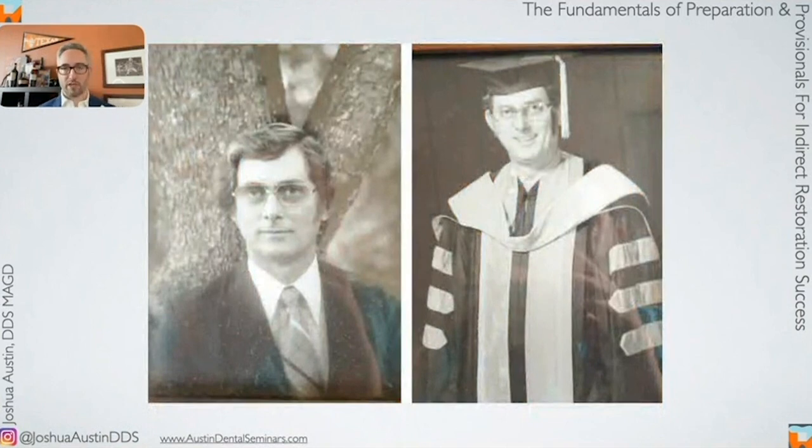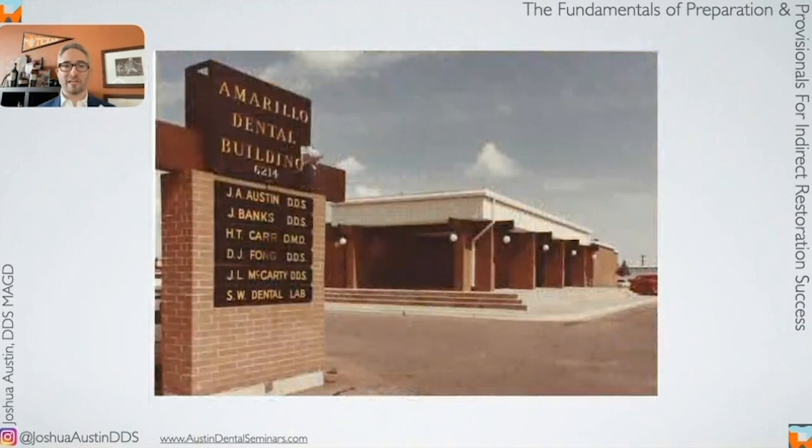This is my dad, and I show him before every lecture because I'm proud of him and what he did for dentistry. He practiced for 25 years in Amarillo, Texas, then in 1983 sold his practice and moved to San Antonio to begin teaching at the dental school. I recently found some photos of his old office — it's like looking at dentistry with a time machine. Here is the Amarillo Dental Group, a five-doctor group practice that opened in 1974, which was the biggest group practice west of the Mississippi at that time.